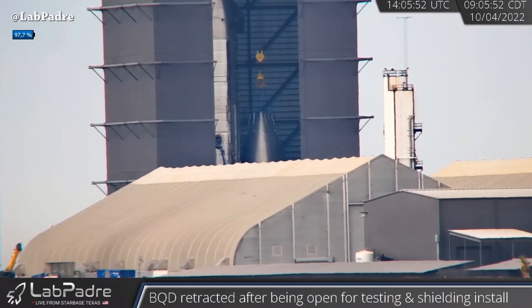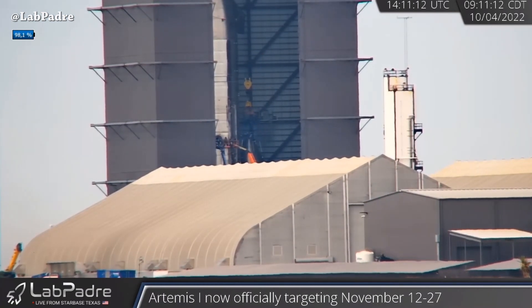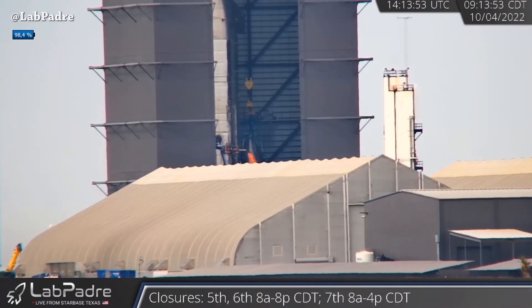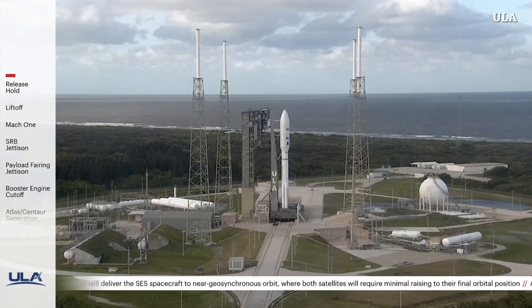Inside the high bay we can see Ship 26 nosecone being stacked this morning — all thanks to Labrador for the amazing 24/7 live coverage around Starbase. Also, the Atlas 5 rocket launched today from Space Launch Complex 41, carrying SCS 20 and SCS 21 satellites.